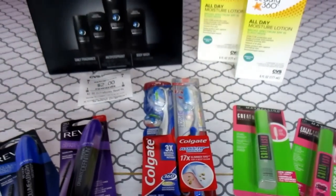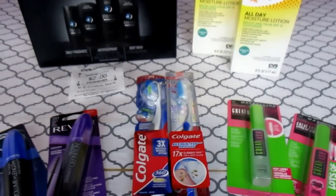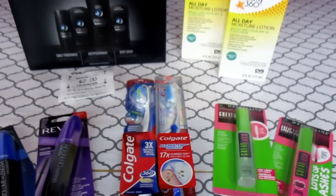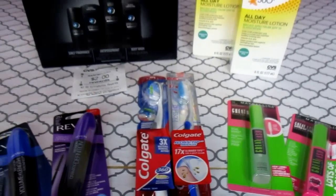I do want to mention — they didn't have any more, so I got a rain check. Everybody should know that CVS rain checks do not expire. So don't forget to get those rain checks.